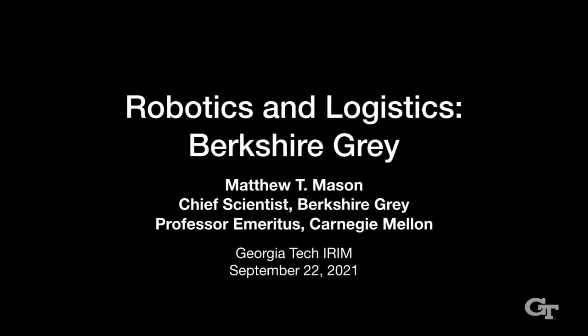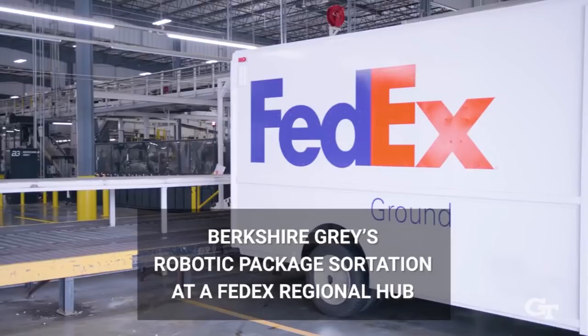Thanks to all of you for coming, and thanks for your patience while we deal with the IT issues. I was asked to talk about Berkshire Gray and I'm really delighted to do that. It is a little different from my usual goals. I'm going to tell you the story of Berkshire Gray, a little bit about my own story, and show you some videos.